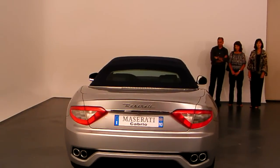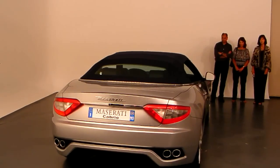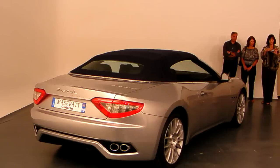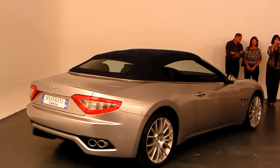Is the convertible top — have you seen the original car with the convertible top? And is it fast? Did the convertible top go down fast?